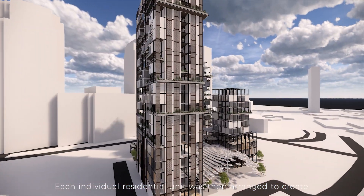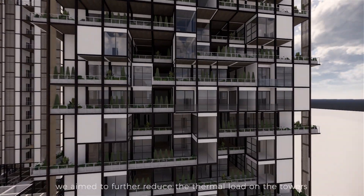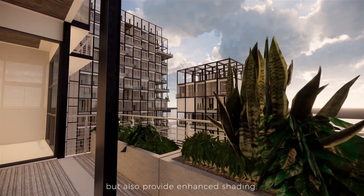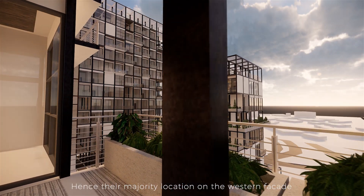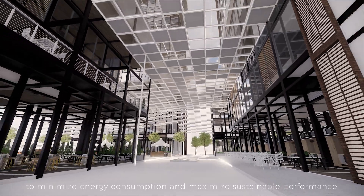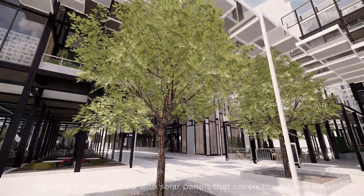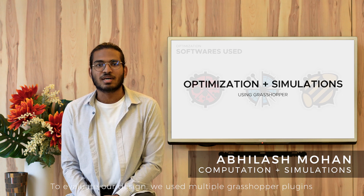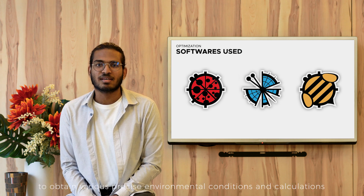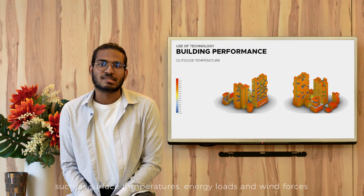Each individual residential unit was then arranged to create pockets for garden terraces scattered throughout the tower. In using these terraces as a green buffer, we aim to further reduce the thermal load on the towers. These terraces not only act as green buffers but also provide enhanced shading, hence their majority location on the western façade. Another feature we introduced to minimise energy consumption included a canopy fitted with solar panels that covers the market area. To evaluate our design, we used multiple Grasshopper plugins such as Ladybug, Honeybee and Butterfly to obtain various precise environmental conditions and calculations such as surface temperatures, energy loads and wind forces.